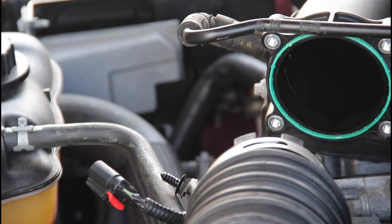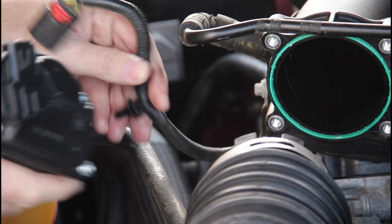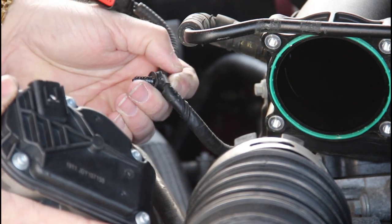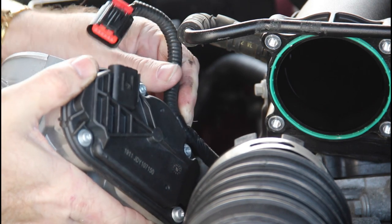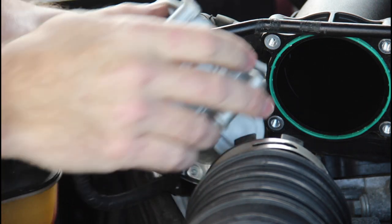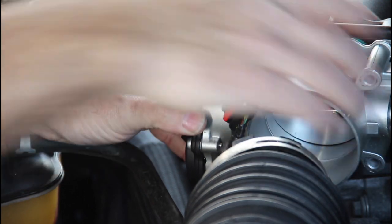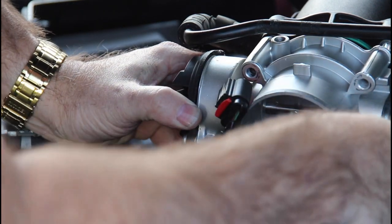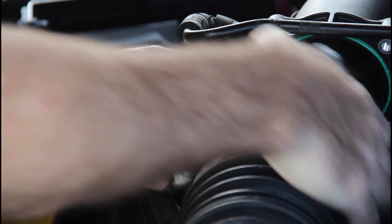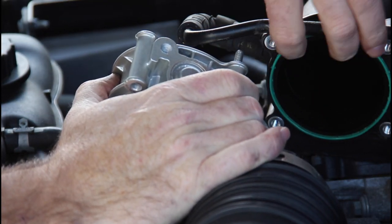Gasket? No gasket — actually there is a plastic washer, but it's hard plastic, not rubber. It's in great shape so no need to replace it. The install is just the opposite: first I'll put the harness on the new throttle body. There's a plastic connector that pushes right in. Then the throttle body goes back in place.